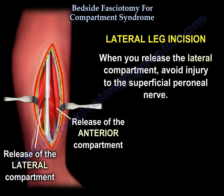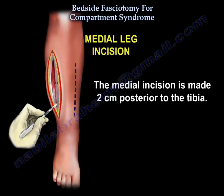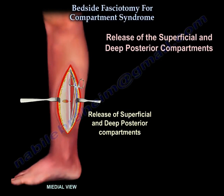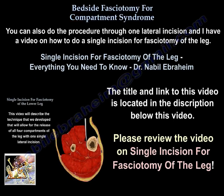When releasing the lateral compartment, avoid injury to the superficial peroneal nerve. Then make the medial incision, approximately two centimeters posterior to the tibia, to release the superficial and deep posterior compartments. You can also perform the procedure through a single lateral incision — the title and link for that technique are attached beneath this video.